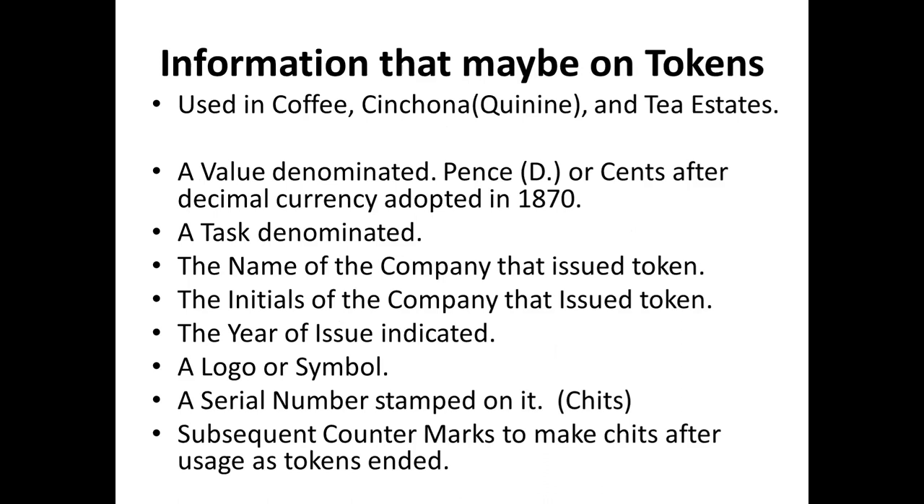These tokens were used in coffee plantations, in cinchona plantations (used for making quinine to fight malaria), and also in later tea estates. Information on the tokens includes the value, sometimes the task, sometimes the company name — most often just the initials, which makes identification very difficult. The year of issue is occasionally given, sometimes a logo and a serial number. A serial number sometimes stamped on it means the token was at some point converted into a control chit.